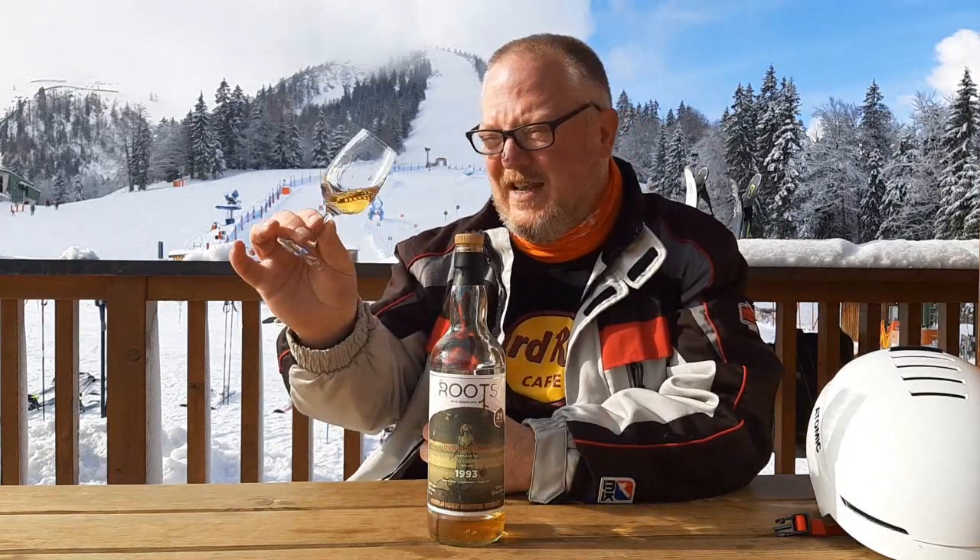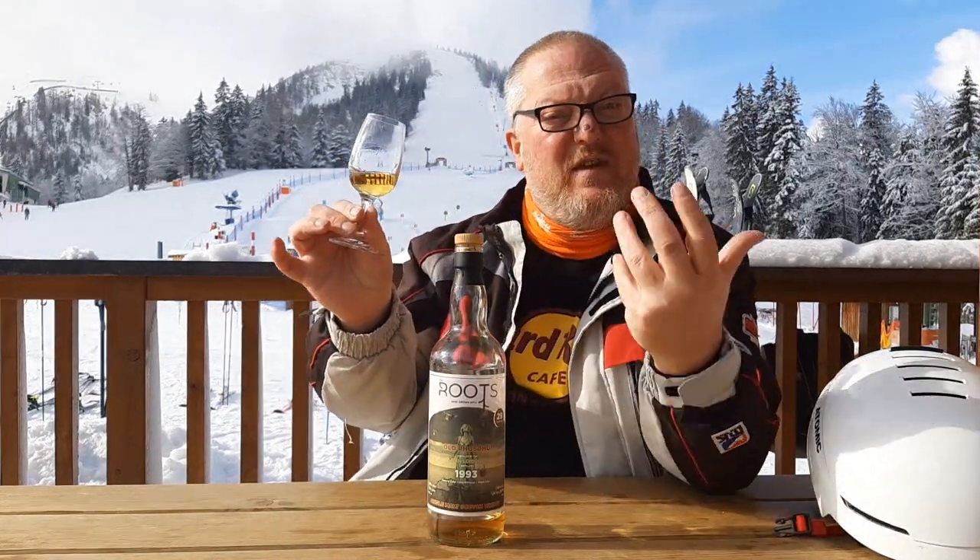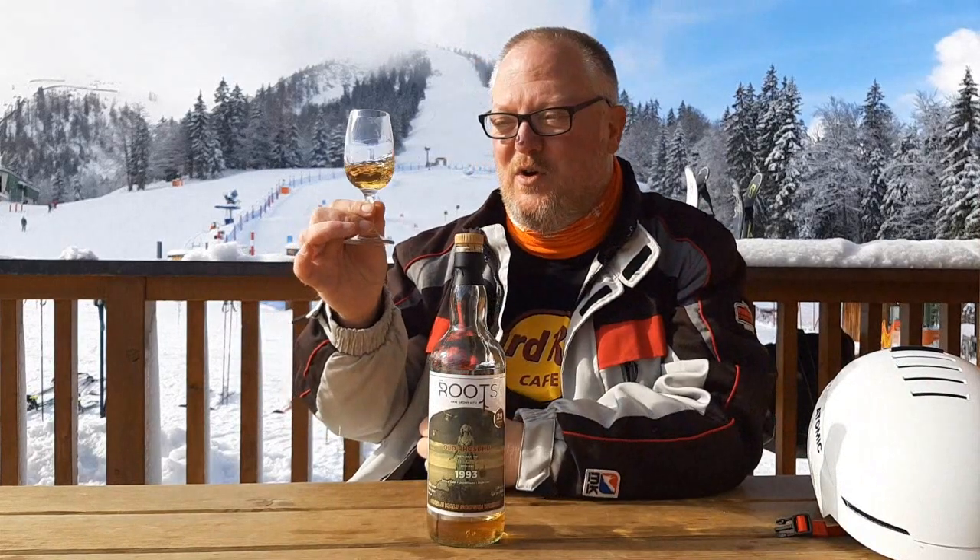At 50.8% ABV, light golden in color, which reveals the bourbon cask in which it matured. From The Roots — the Old Rhosdhu 1993 — on the nose.